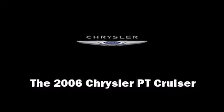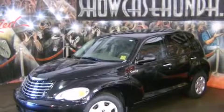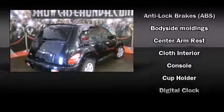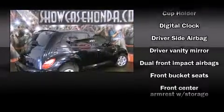Here's a great deal on a 2006 Chrysler PT Cruiser. With just over 30,000 miles on the odometer, this four-door sport utility vehicle prioritizes comfort, safety, and convenience. It features an automatic transmission, front-wheel drive, and a 2.4-liter four-cylinder engine.